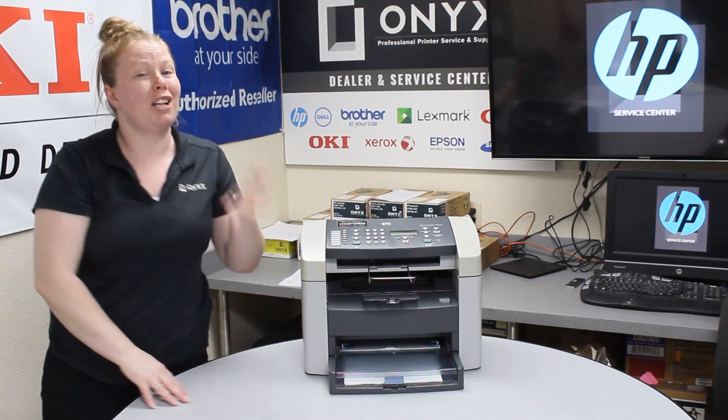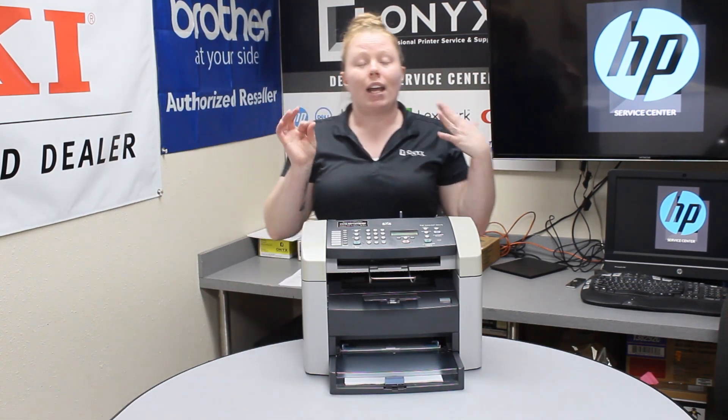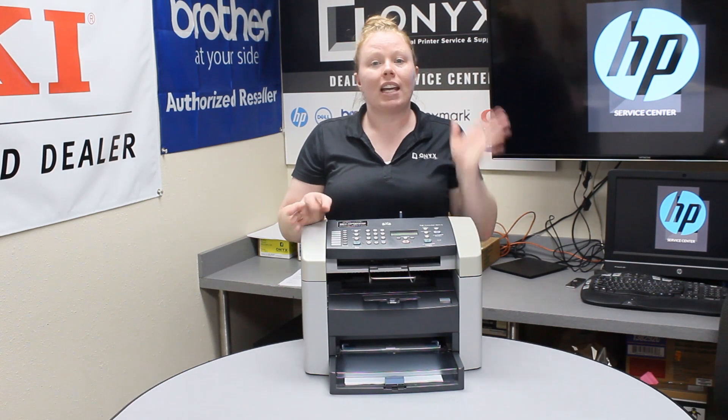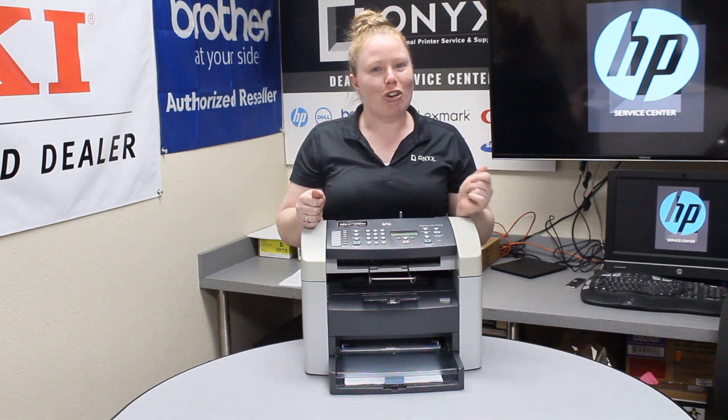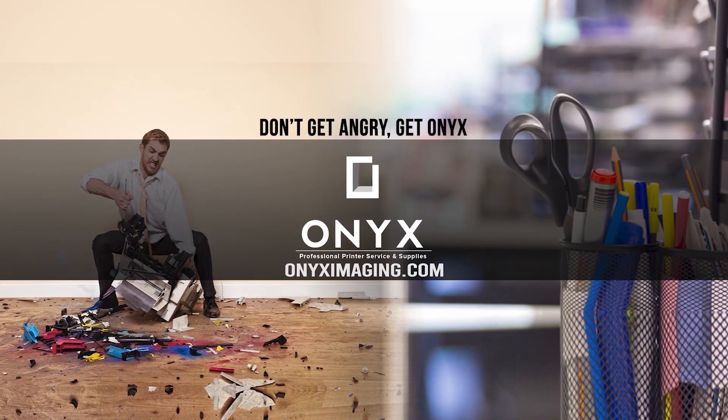If you do these tips and tricks, it should eliminate some jams. If you're continuously seeing jams, it might be time to put your printer in for a service. If you need any quotes or supplies, give your girl Brett a call and have a great day.